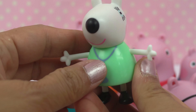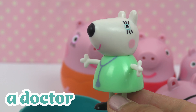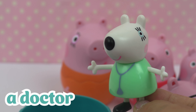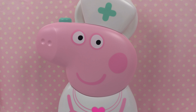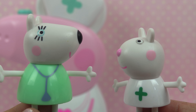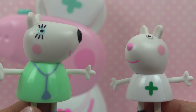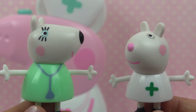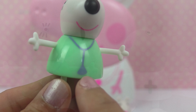And this is Mrs. Polar Bear, and she's a doctor. Here's also Peppa as a nurse. Let's see what medical instruments Susie Sheep the nurse and Mrs. Polar Bear the doctor need for their job.